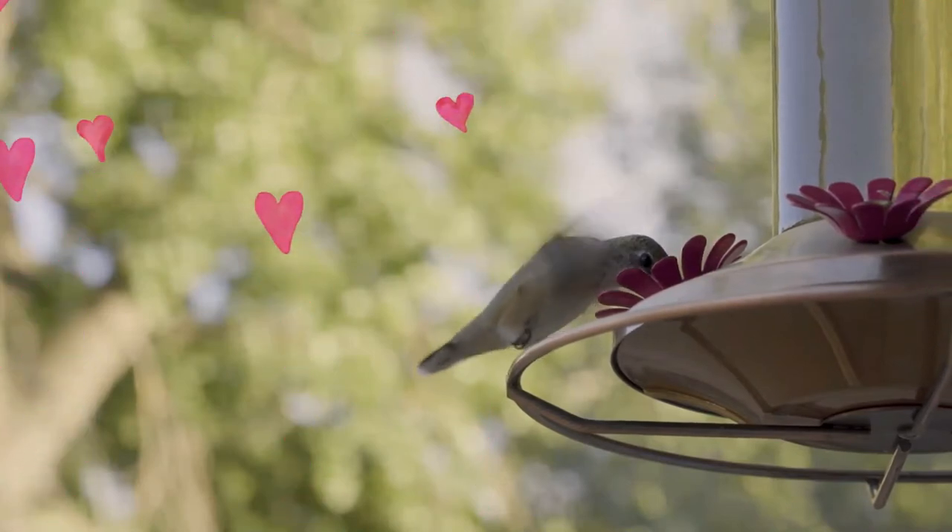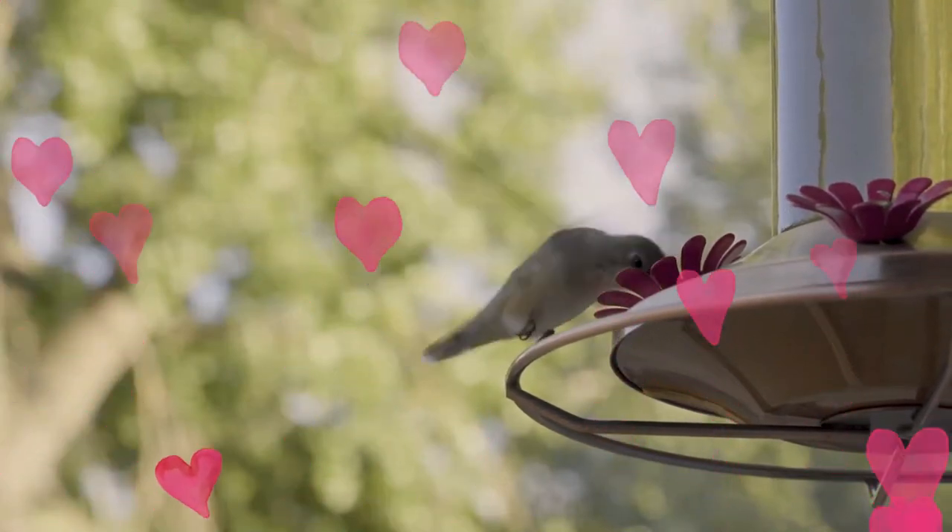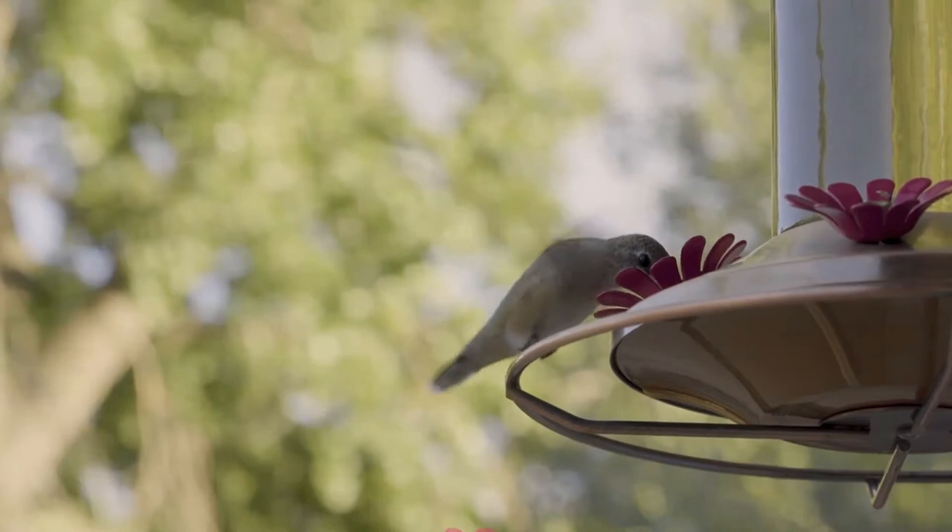Females and immatures have a pinkish wash on the flanks, dark streaks on the throat, and a dark tail with white tips.